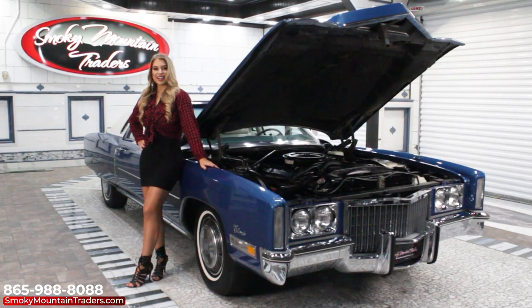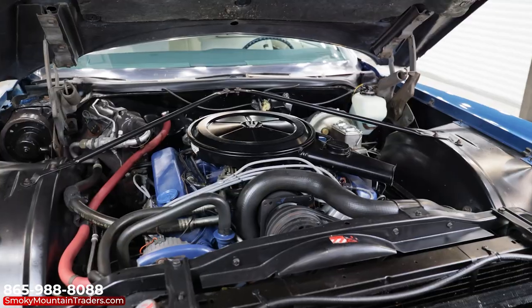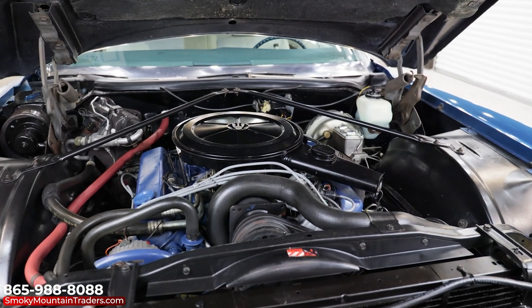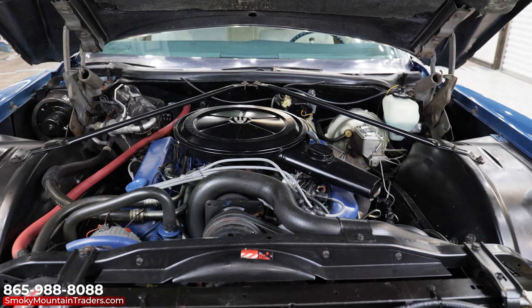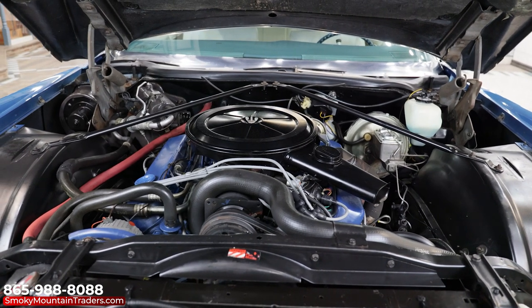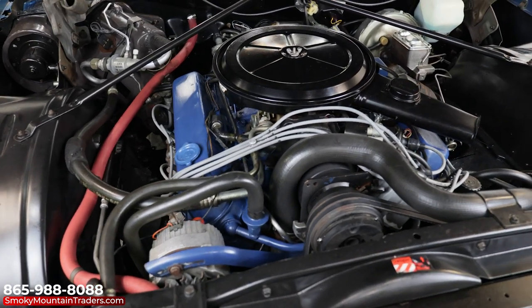Now that we've been around the exterior, come on up and look under the hood of this Cadillac. Under the hood is clean as a pin from the firewall to the inner fenders. The power comes from the 8.2 liter 500 cubic inch V8 engine that's dressed like it would have been from the factory, from the air cleaner to the valve covers. The V8 runs through the automatic transmission and this is a front-wheel drive car.